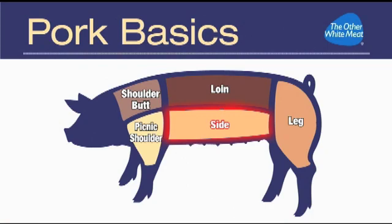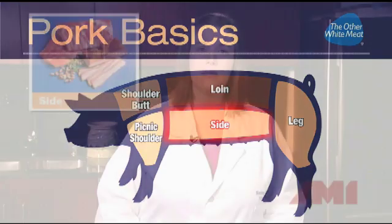The side is the next section of the hog, which gives us bacon. This region also yields spare ribs. Bacon of course can be microwaved, pan-fried, or baked. Spare ribs are usually grilled or slow cooked.